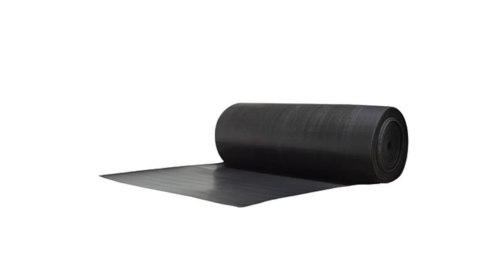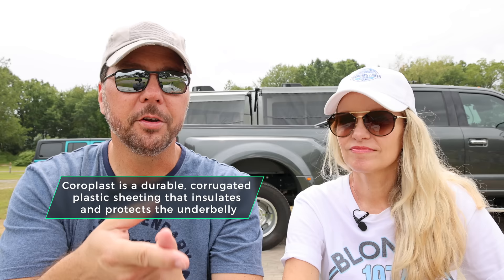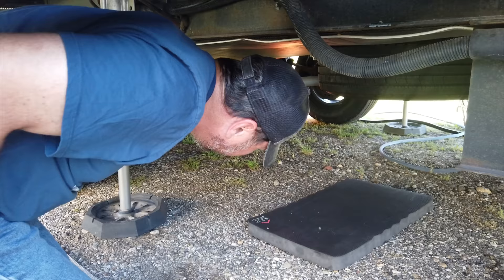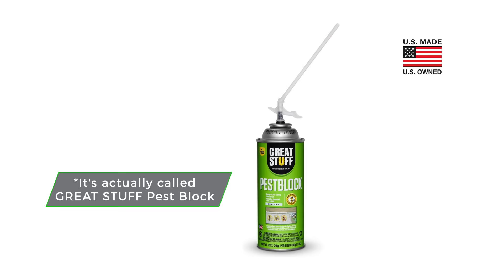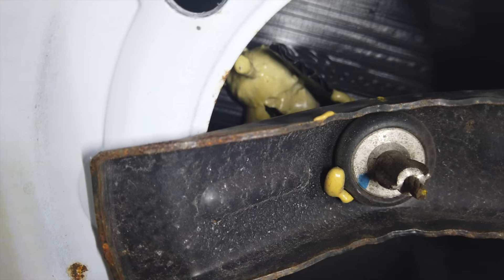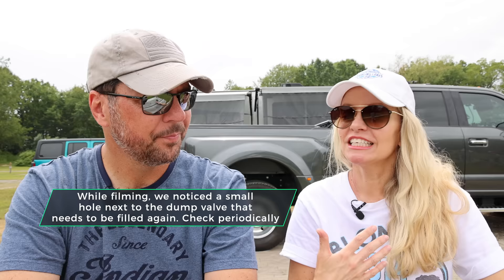Number one is fill gaps. Your RV is going to have coroplast underneath it, and there are going to be holes where your spare tire goes, your dump valves, and other various things. You want to get up under your RV with some stuff called Good Stuff — get the pest block variety. It's a spray foam insulation that hardens. I got up under the RV by our spare tire and other places, and you just spray it in there and let it expand and fill.